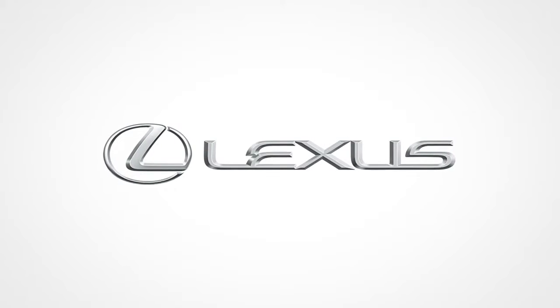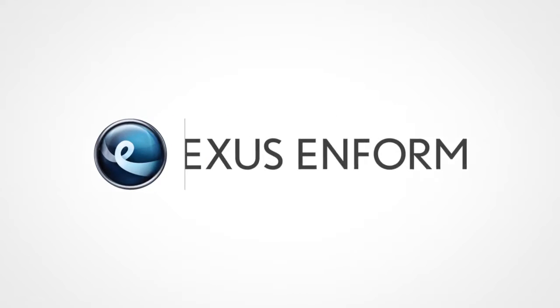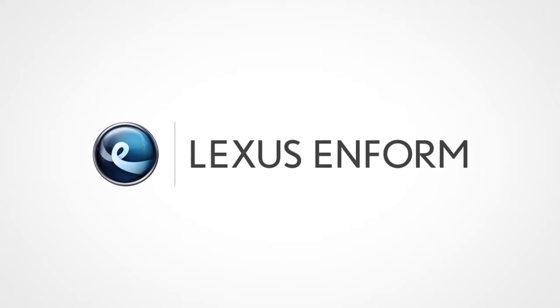LexisInform, our branded connected services, is designed to provide enhanced peace of mind, convenience, and infotainment in one comprehensive package.